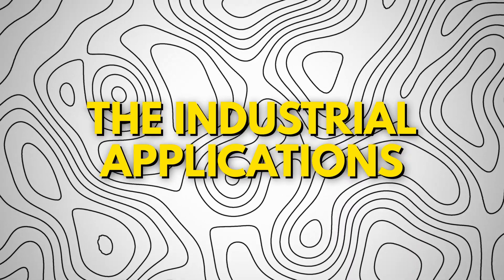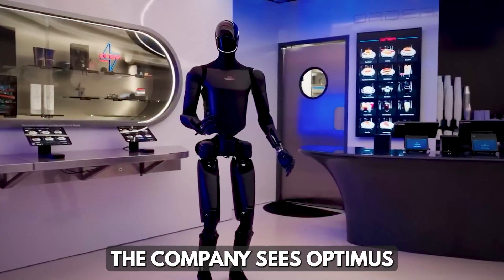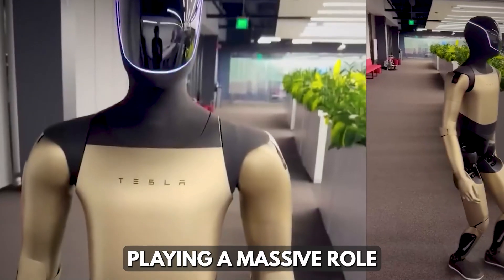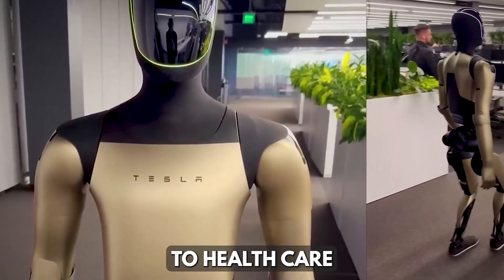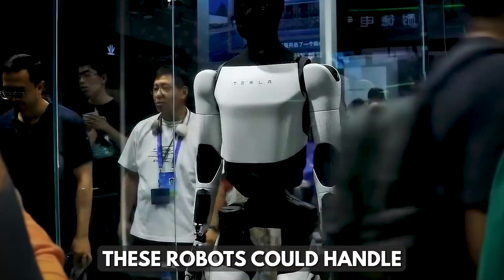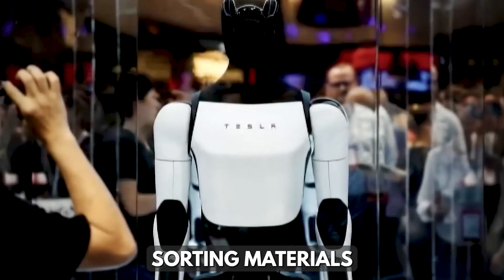Tesla's vision doesn't stop at households. The company sees Optimus playing a massive role in industries from manufacturing and logistics to healthcare and retail. In factories, these robots could handle repetitive tasks like assembling battery packs and sorting materials.